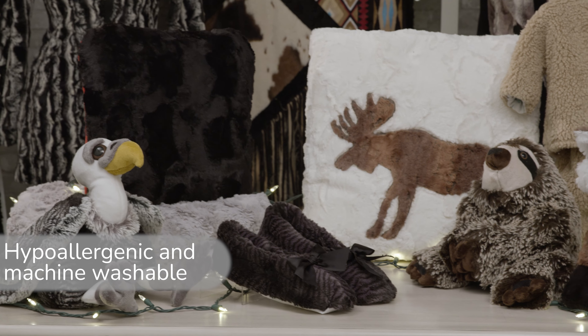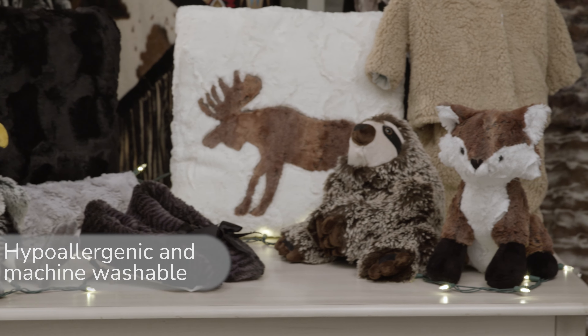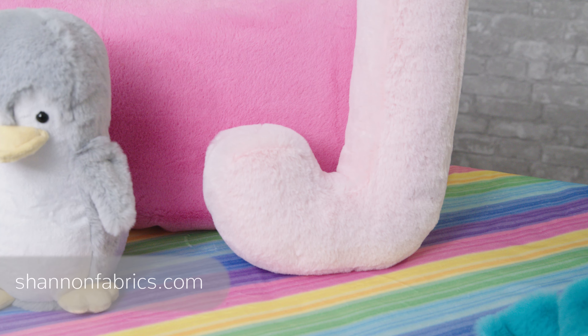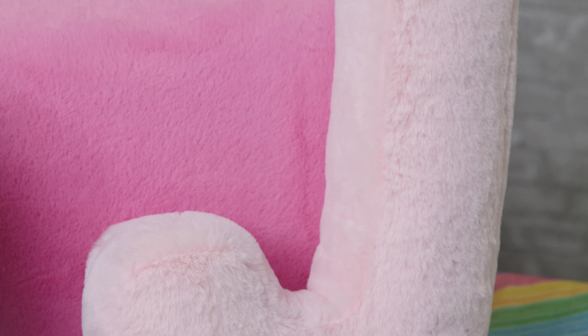All Luxe Cuddle fabrics are hypoallergenic and machine washable. For best results, wash on cold and tumble dry with low heat. You can place your orders for Luxe Cuddle Seal online with your sales reps.